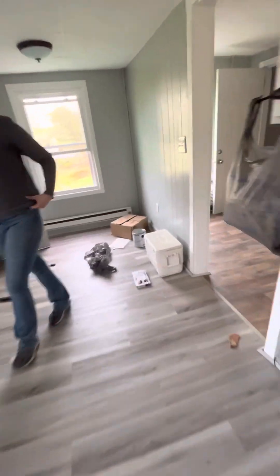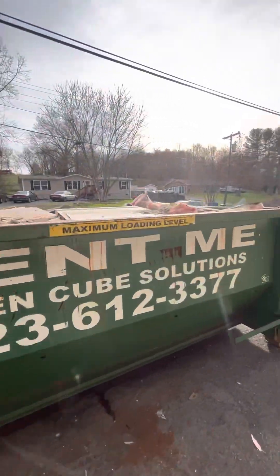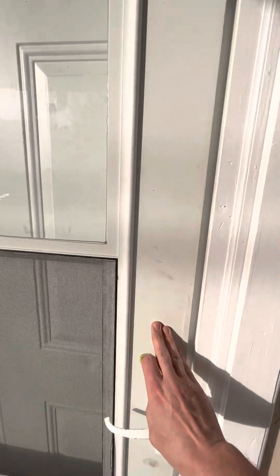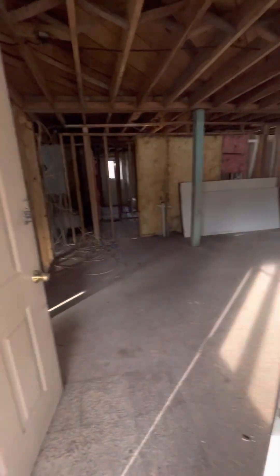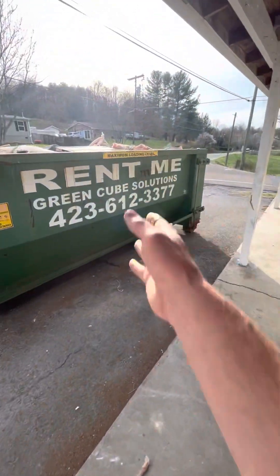We're going to refinish the tub and put in a new surround. She was kind of bouncing all over between all the rooms, just getting this thing filled up because it's coming out tomorrow. She did some more stuff up there — took out another tub surround. I helped her take out the toilet and vanity and the hood range. So that was day 11.